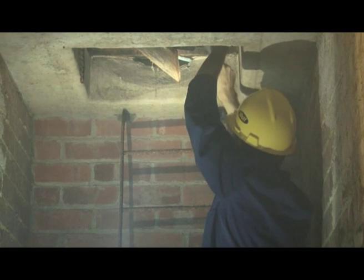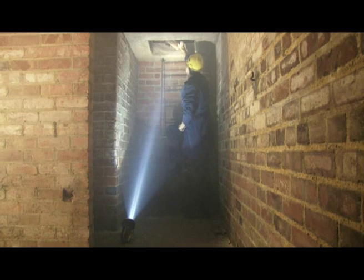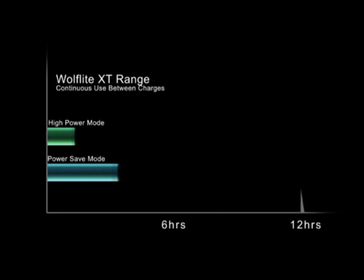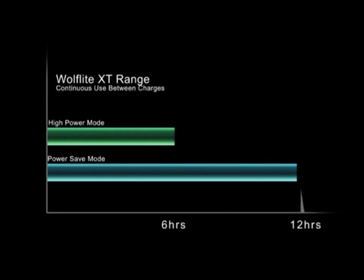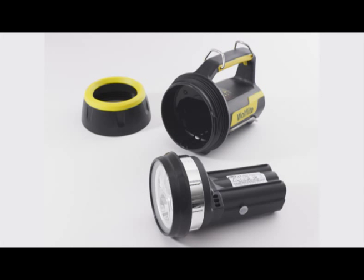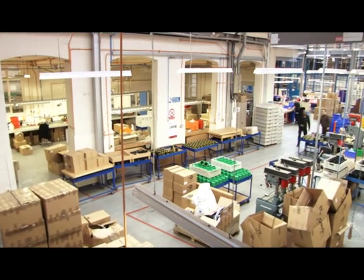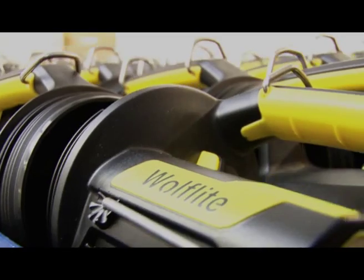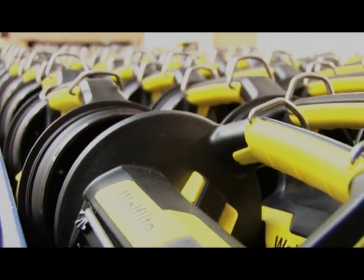Whatever lighting option you select, the XT70 will give up to 12 hours continuous use between charges in power save mode, or an impressive six hours in high power mode. The hand lamp's robust, resilient, electrostatic, non-hazardous construction puts it in a class of its own. High impact and chemical resistance, IP67 dust and watertight protection, and with a specially toughened glass lens, you can be confident that your Wulff Light XT70 hand lamp will cope with anything that gets thrown at it.